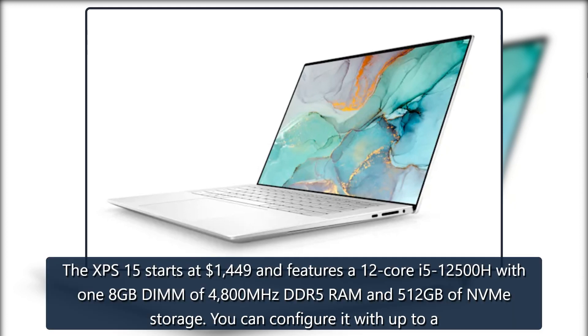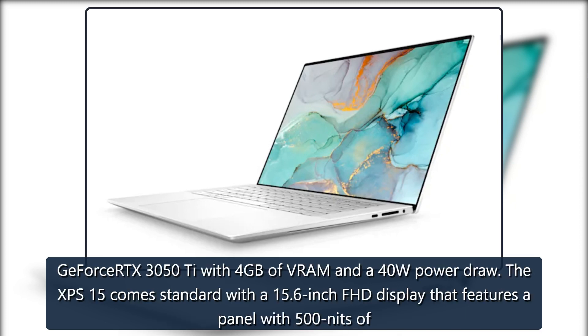The XPS 15 starts at $1,449 and features a 12-core i5-12500H with 18GB of 4800MHz DDR5 RAM and 512GB of NVMe storage. You can configure it with up to a GeForce RTX 3050 Ti with 4GB of VRAM and a 40W power draw. The XPS 15 comes standard with a 15.6-inch FHD display that features a panel with 500 nits of brightness.